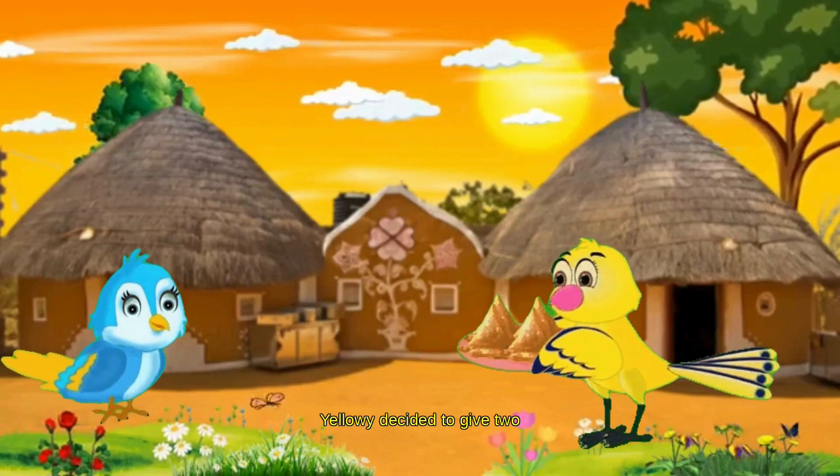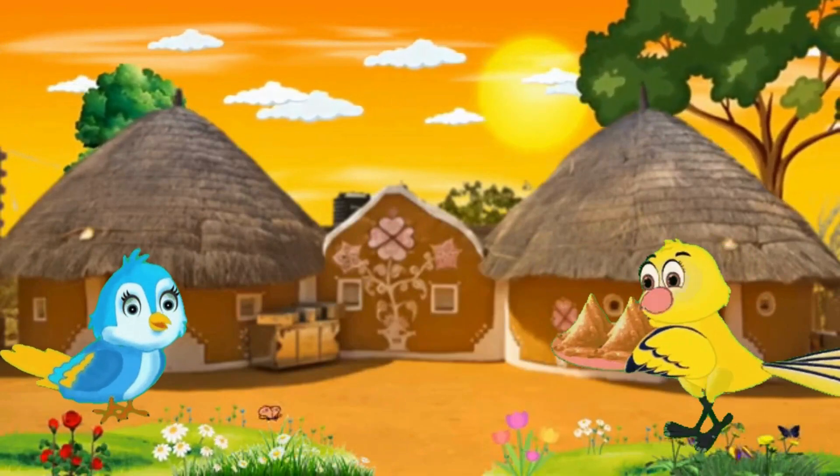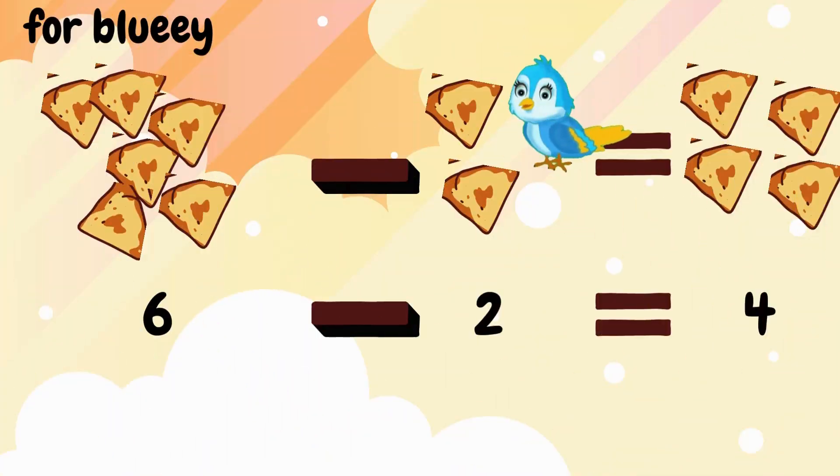Yellowy decided to give 2 samosas to her neighbor Bluey. 6 samosas minus 2 samosas equals 4 samosas remaining after giving samosas to Bluey.